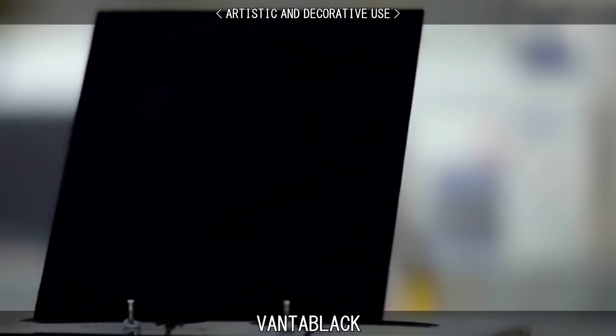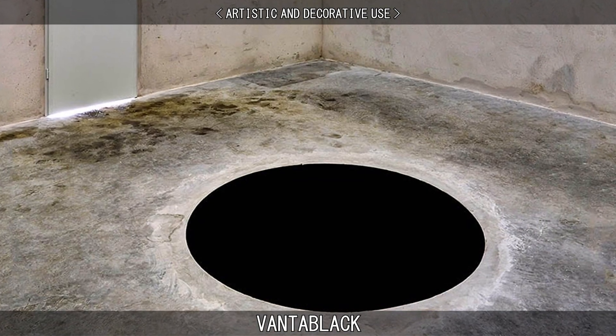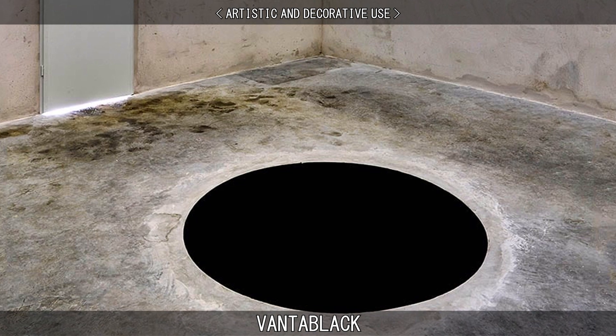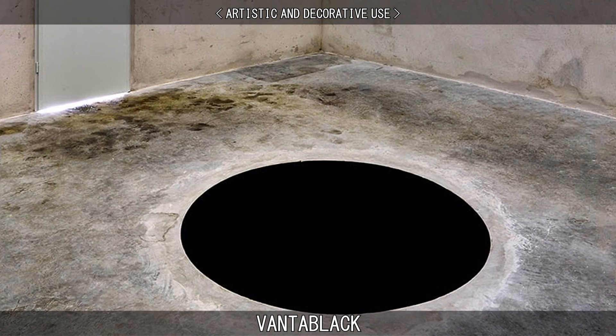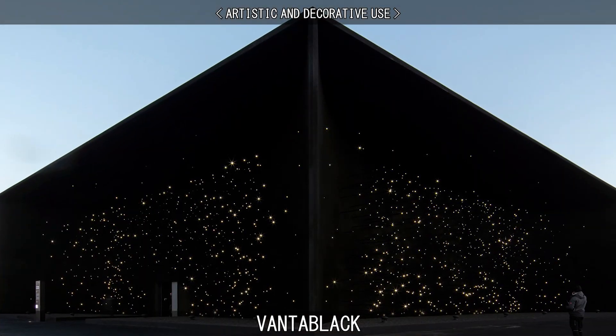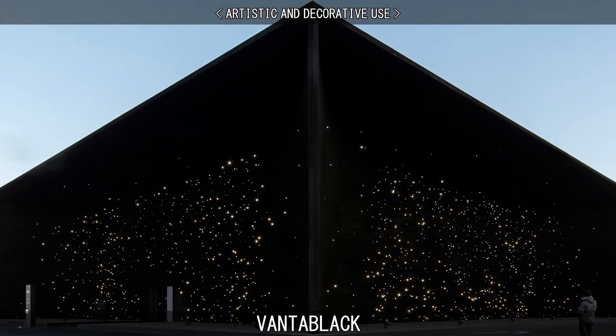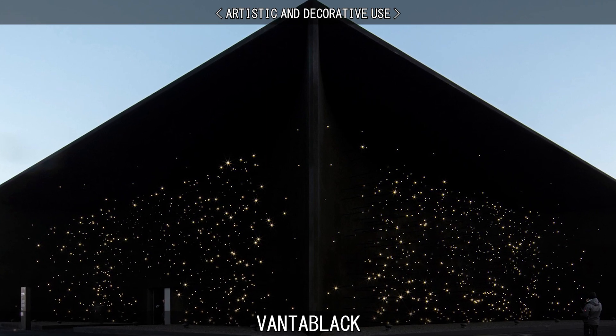Vantablack S-VIS has been exclusively licensed to installation artist Anish Kapoor's studio for artistic use. Vantablack VBX II is a variant of the non-nanotube Vantablack VBX that is optimised for large area spraying, and was used at the Vantablack Pavilion at the 2018 Winter Olympics.